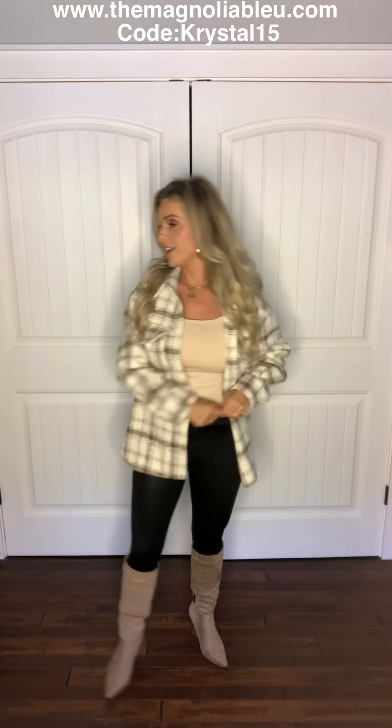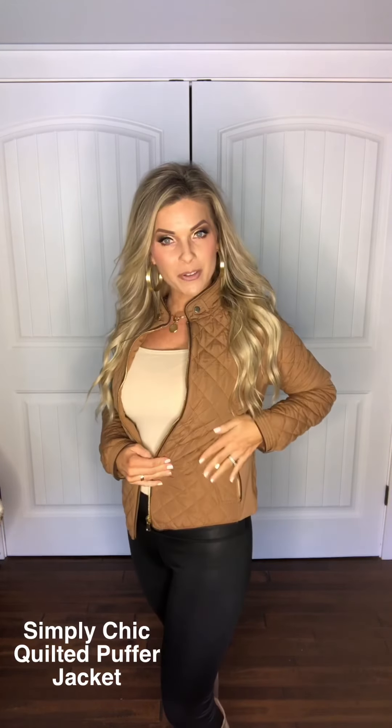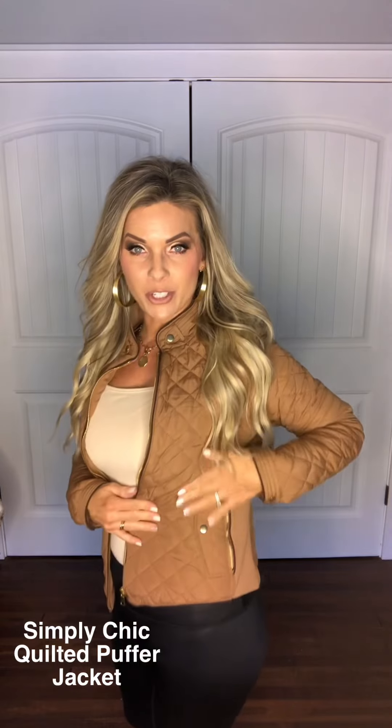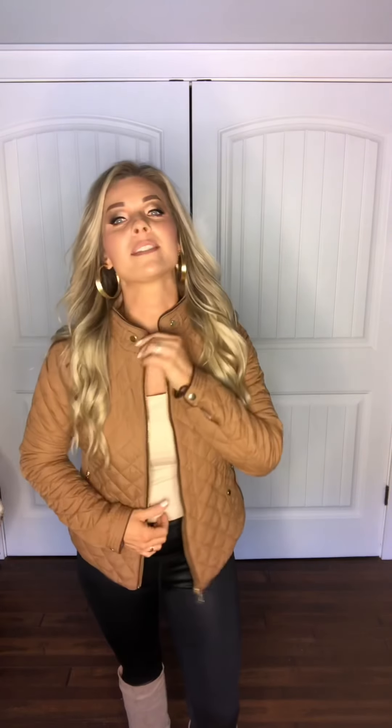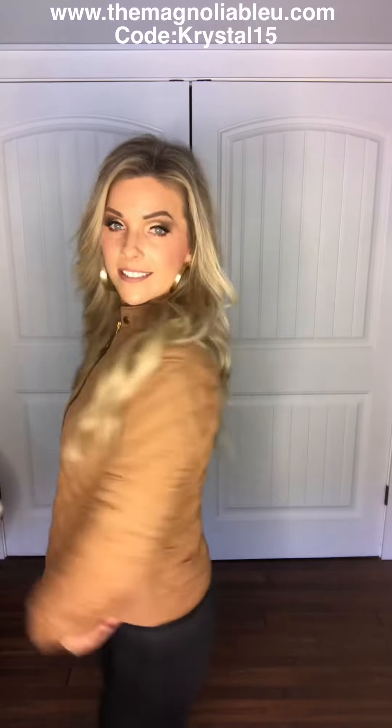What if we pair it with this? We have this adorable quilted camel-colored jacket. It's sort of a moto style. I absolutely love it because it's got the gold accent, gold zipper, and you've got the high neck if you want to wear it high. I personally love that with a turtleneck as well. You've got a zip pocket on the sides and you can see the back.